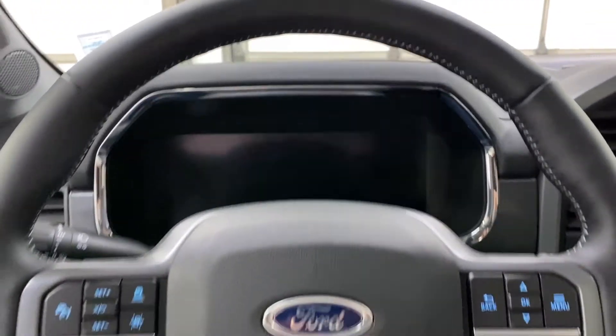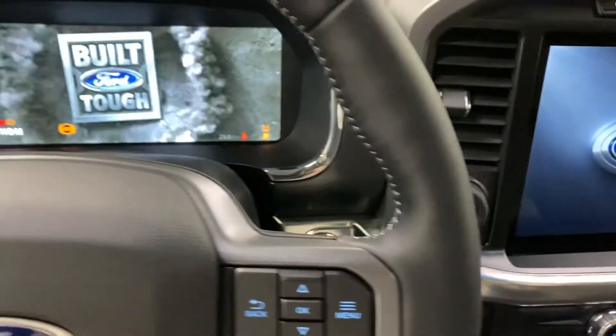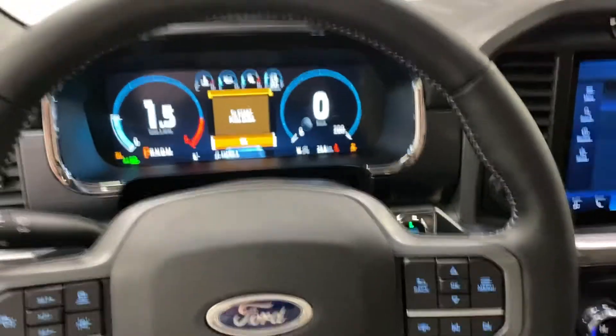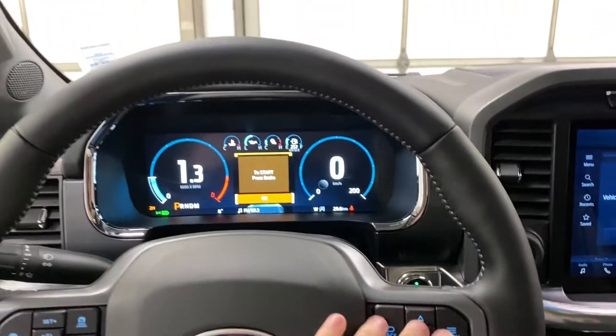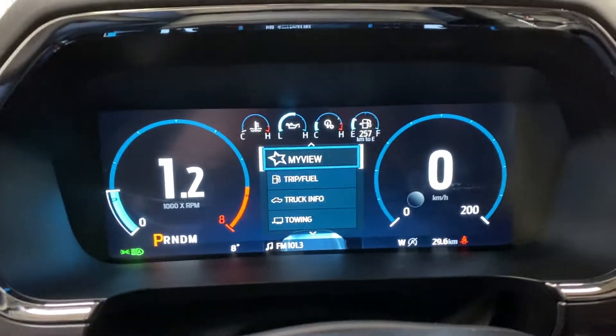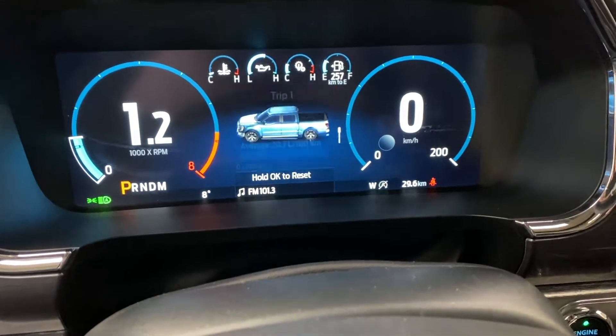Moving inside, you have your new infotainment system. Hit the push-to-start and that 5.0-liter V8 roars to life. You've got a nice 8-inch digital display in front of you with a lot of settings. You've got 'My View' so you can set this up to show whatever you'd like on here.